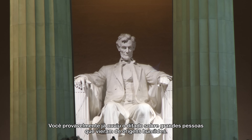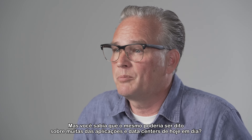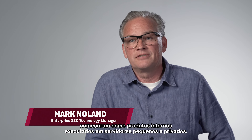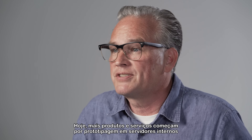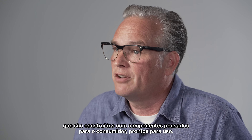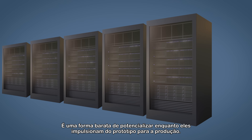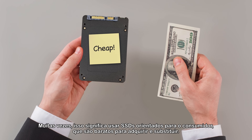You've probably heard the adage about great people who come from humble beginnings, but did you know that the same could be said for many of today's applications and data centers? A lot of the world's most successful applications started as internal products that ran on small, private servers. Today, more products and services begin by prototyping on internal servers built with off-the-shelf client components. It's an inexpensive way to ramp up as they push from prototype to production, often using consumer-oriented SSDs which are cheap to procure and replace.